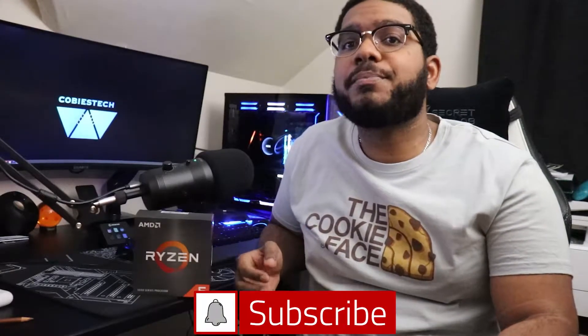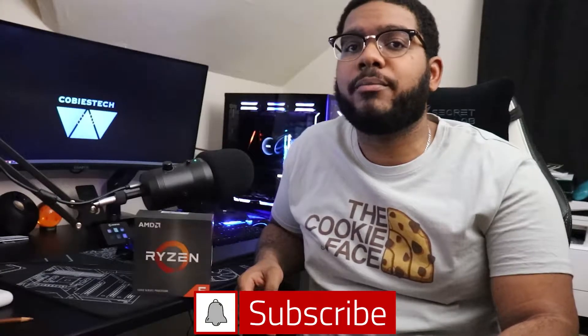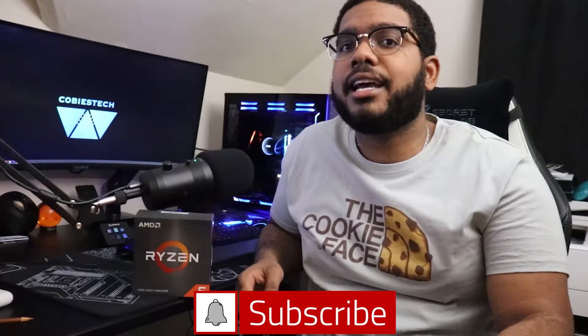We're also going to see if I should even keep this 5600X or give it to my girl. But before that, do not forget to hit that subscribe button, as I'm always pushing out cool content that you don't want to miss out on. Now let's get into the CPU and see how it squares off against my tried and true 3700X.